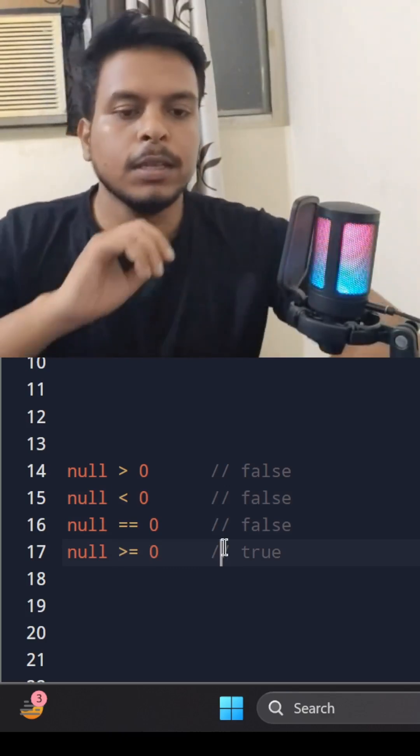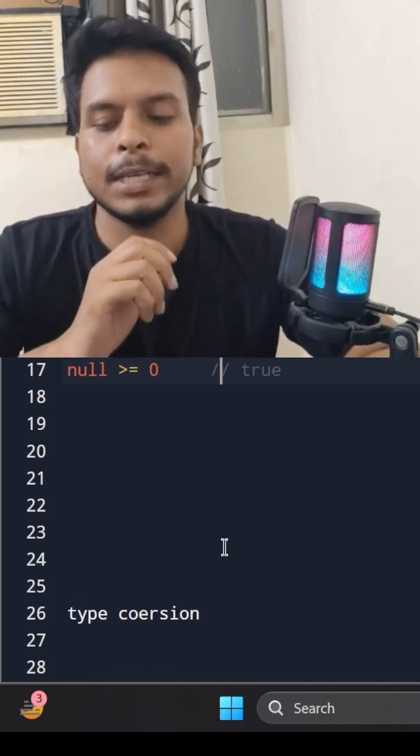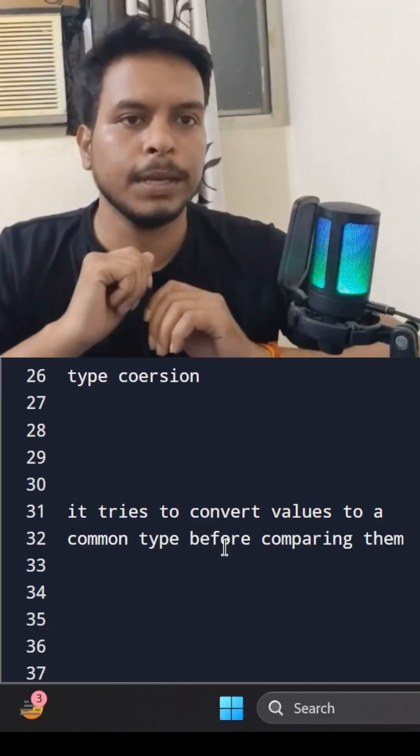Alright, let's break this down. JavaScript isn't just being chaotic for fun. It does something known as type coercion, which means it tries to convert values to a common type before comparing them.